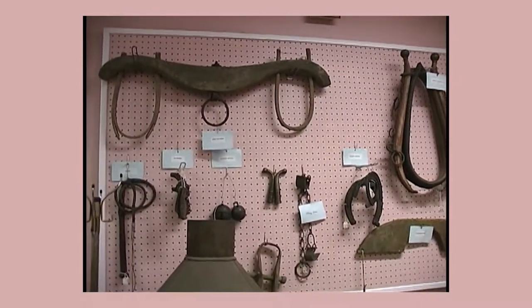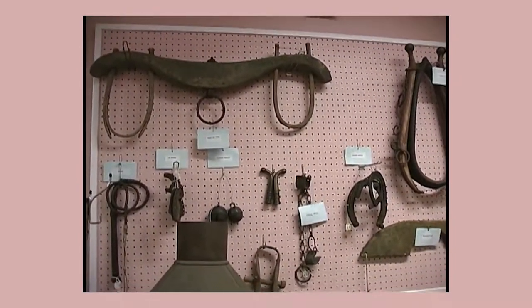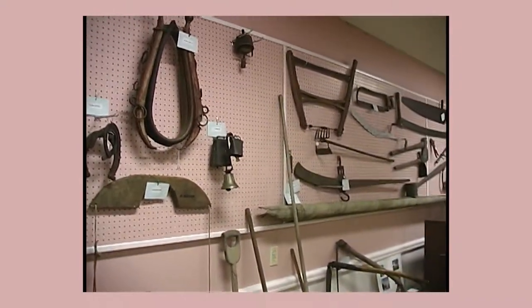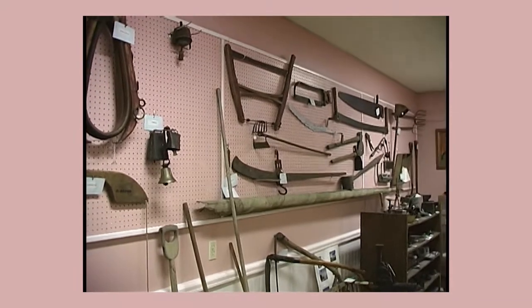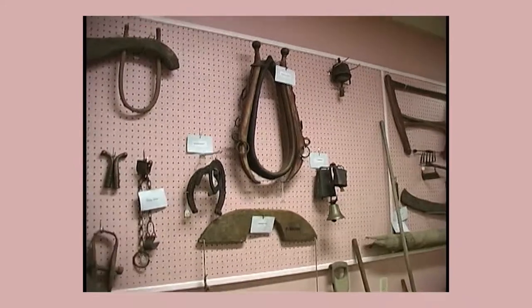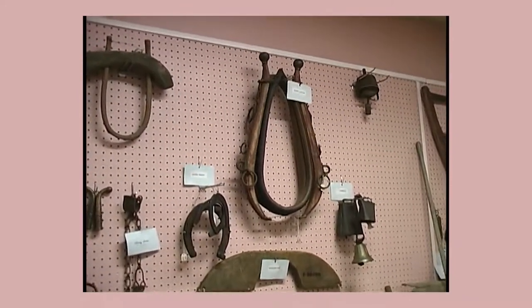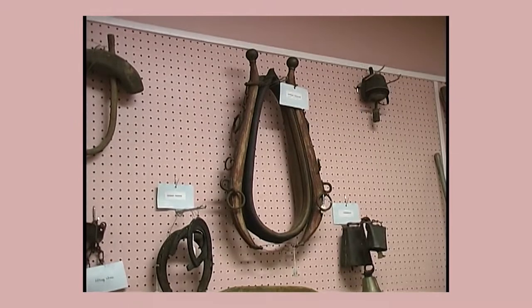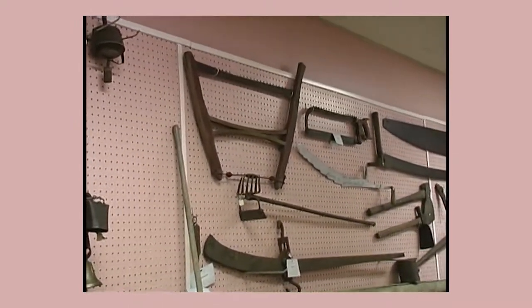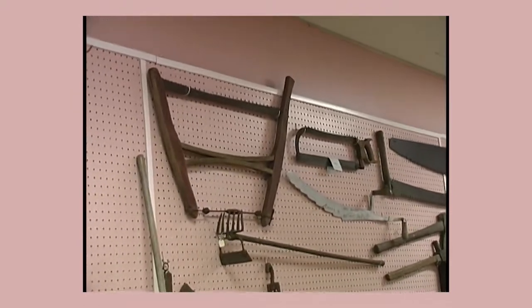Why don't we get started on some of the exhibits here, if you'd like? We have exhibits of what people have given us from the local farms. Most of this was actually tools that people used on their farms right here in Salem, like the harness, horse harness and saws and whatnot. People gave them and we developed this exhibit.